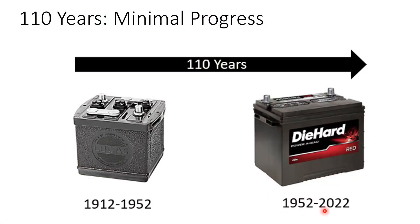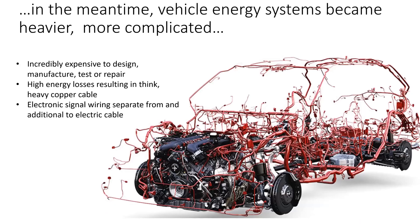For 70 years now, since 1952, we've had this damn 12-volt battery. In fact, for 110 years we've depended upon these lead-acid batteries, first discovered back in the 18th century. And it's really tough because this is the wiring in a modern car.